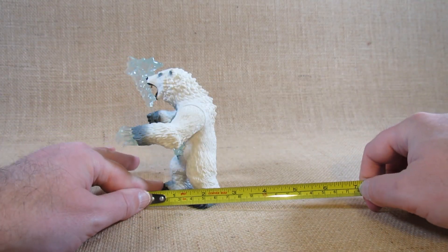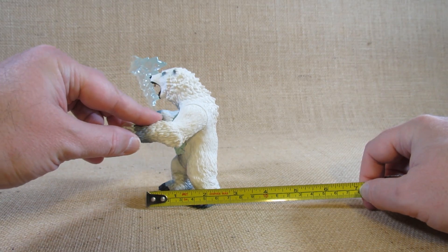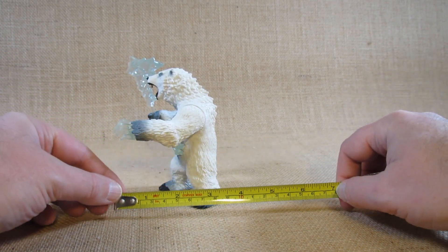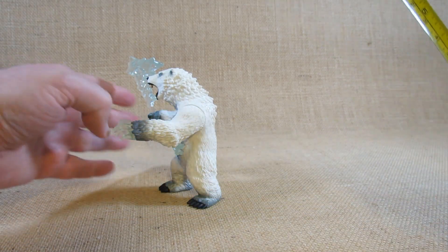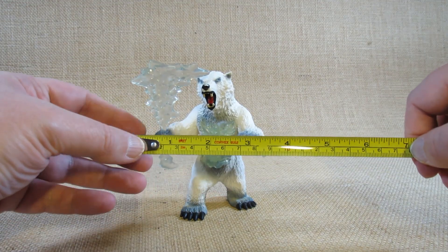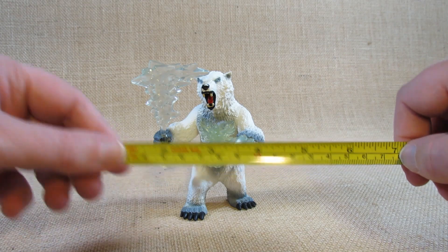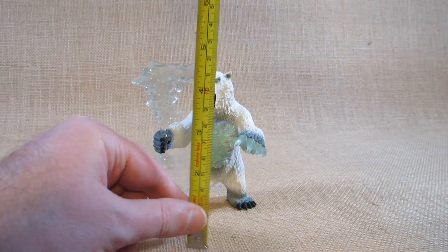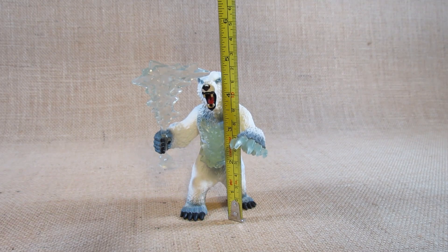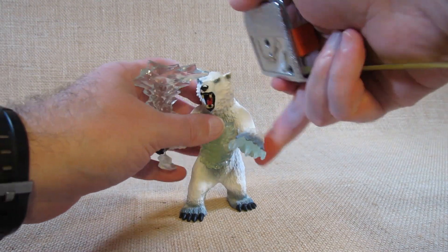Let's take a look at the dimensions. Based on just the feet and the snout it's about two and three-quarter inches long, but if we stretch out the arms it's about three and three-quarter inches long at the longest point. At the widest point — to the arms and hands — it's also about three and three-quarter inches wide. At the highest point it's a little more than four and three-quarter inches tall to the head.